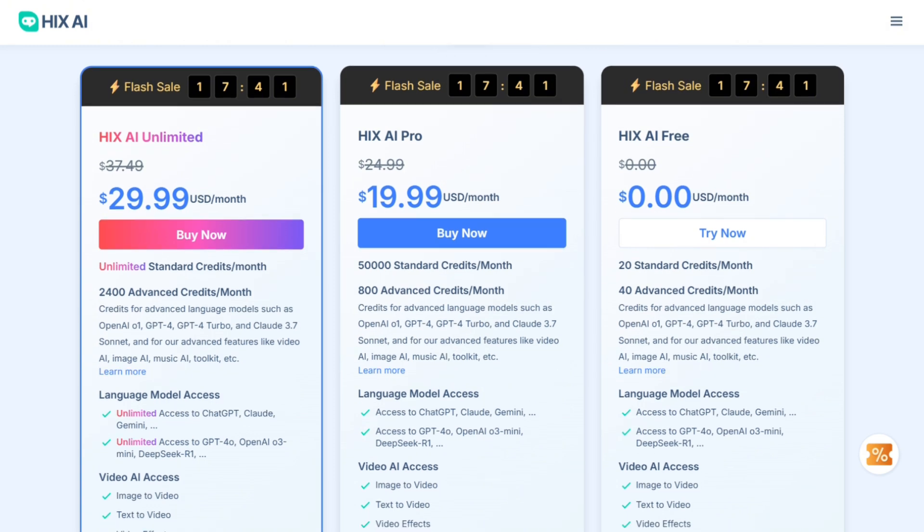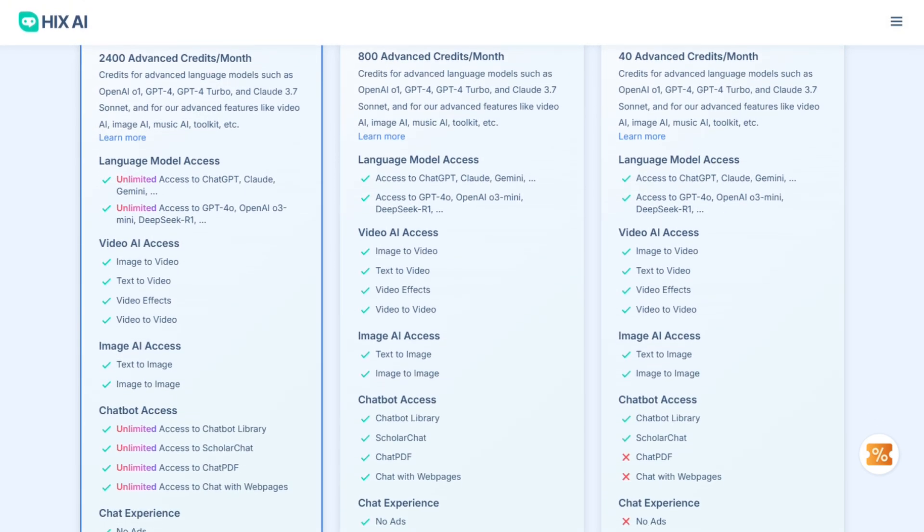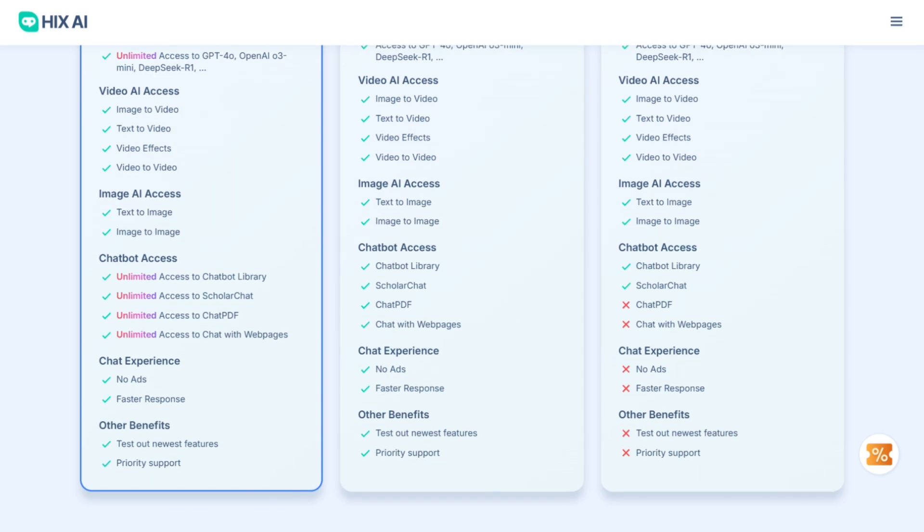You get everything from article generation to social media posts. What surprised me is how comprehensive it is — most users love the variety, but it's almost too much for beginners.